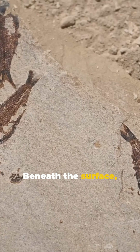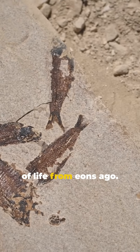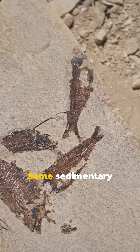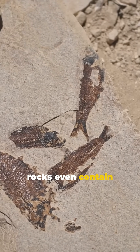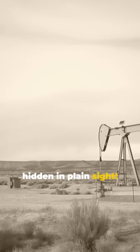Beneath the surface, these rocks can hide ancient fossils, giving us glimpses of life from eons ago. Some sedimentary rocks even contain precious resources like oil and natural gas. Imagine energy sources hidden in plain sight.